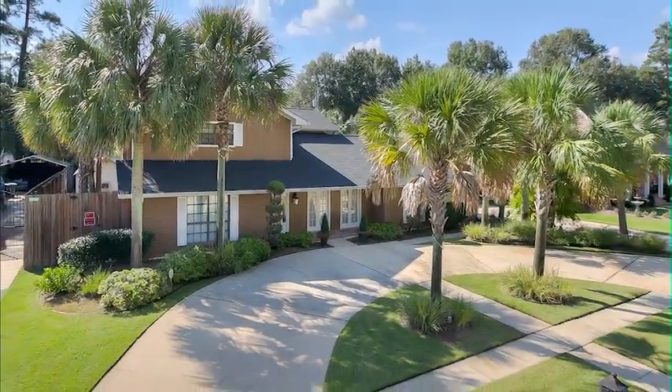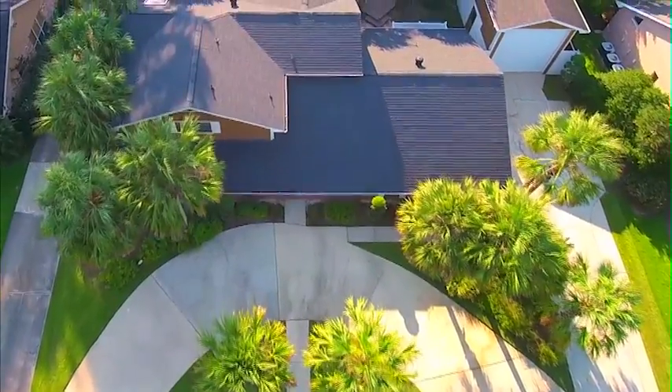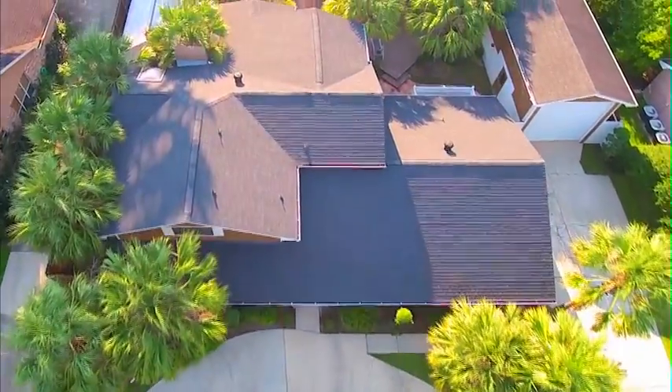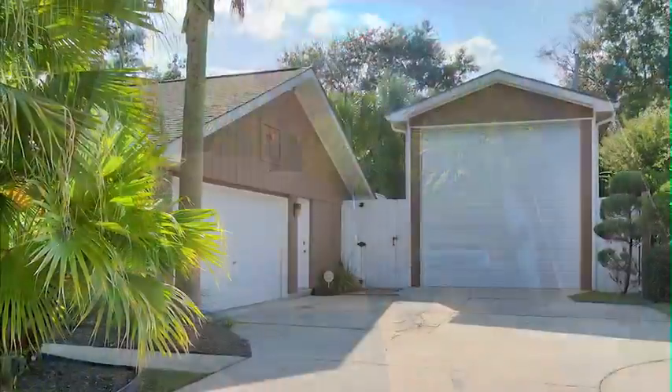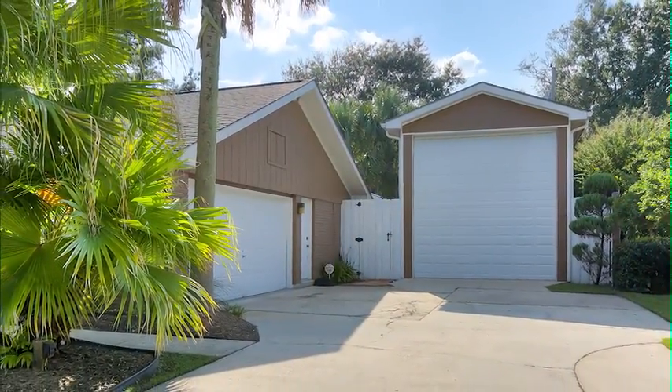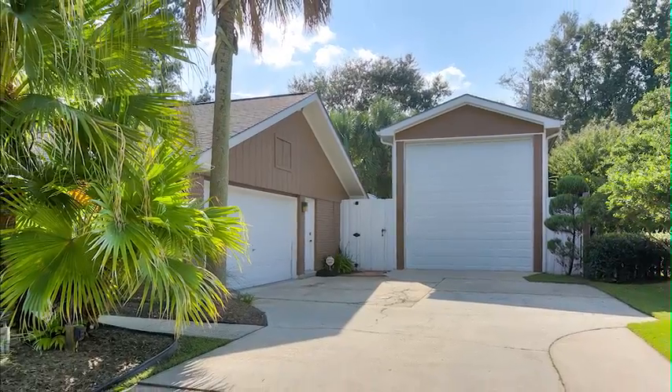Start with the lushly landscaped, shady front yard. There's an expansive circular driveway that sets the tone for a home ideal for entertainment. Don't miss the surprise of your tour — a two-car garage plus a 45-foot RV storage and workshop.